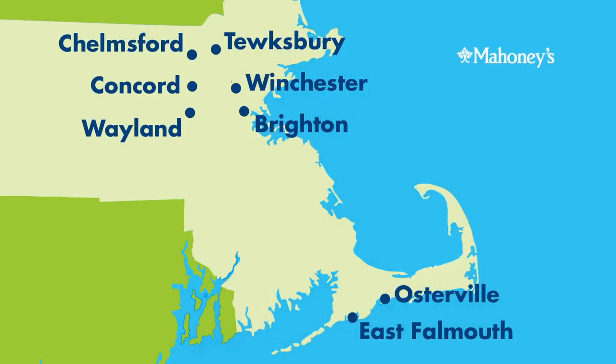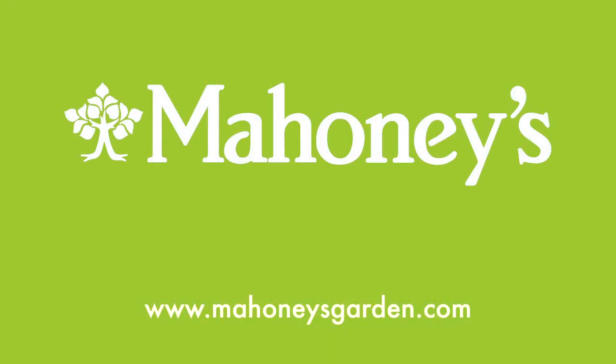For more about fall bulbs or any other gardening question, come see us at the Mahoney's near you in Winchester, Brighton, Tewksbury, Concord, Wayland, Chelmsford, East Falmouth, and Osterville. Or visit us online at MahoneysGarden.com. Thank you.